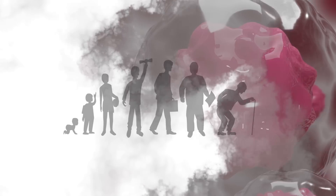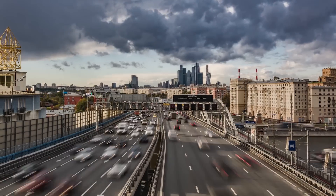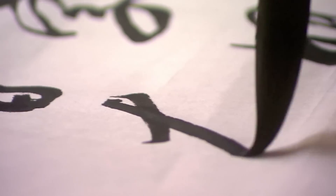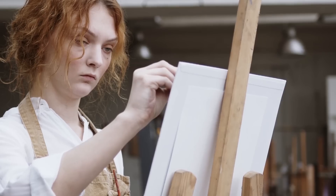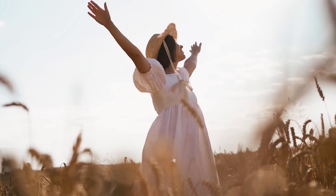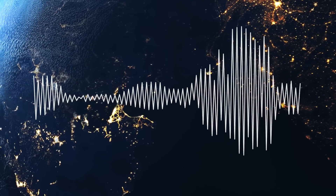Although our brains stop growing once we reach adolescence, we can still positively impact the structures in our brain. We can try to learn new things, new languages, sports, hobbies, and be creative. This helps us not only by reducing the risk of developing certain diseases later in life, but it can also make us happy — and that's all we want in the end.